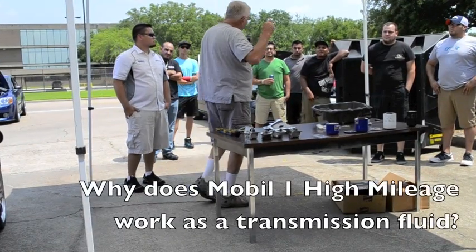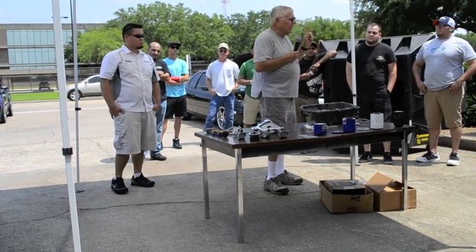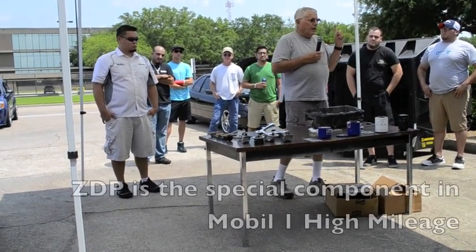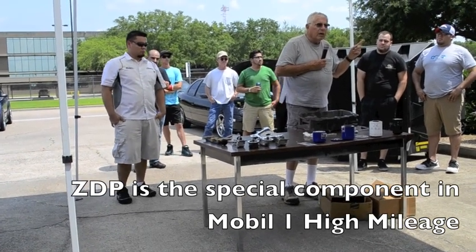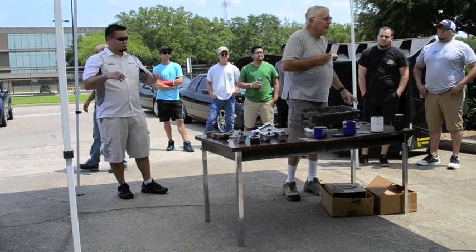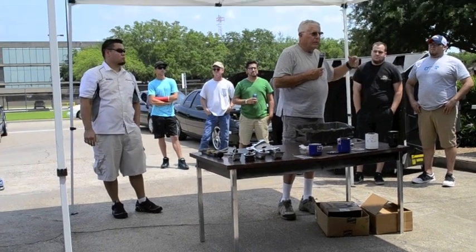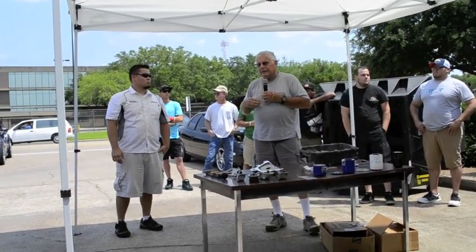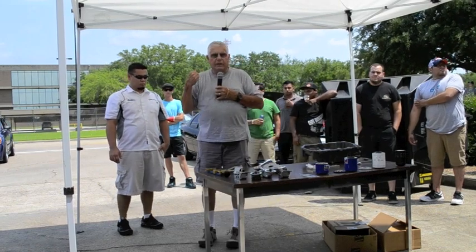They removed 85% of the zinc DDP out of the oil because it contaminated catalytic converters when you had over 200,000 miles in the car. You tell me a car that's still running with 200,000 miles that's got a functional catalytic converter — next to impossible. So that's some of the edits coming down from the government. Now, what you have to be careful of is what does zinc DDP do?